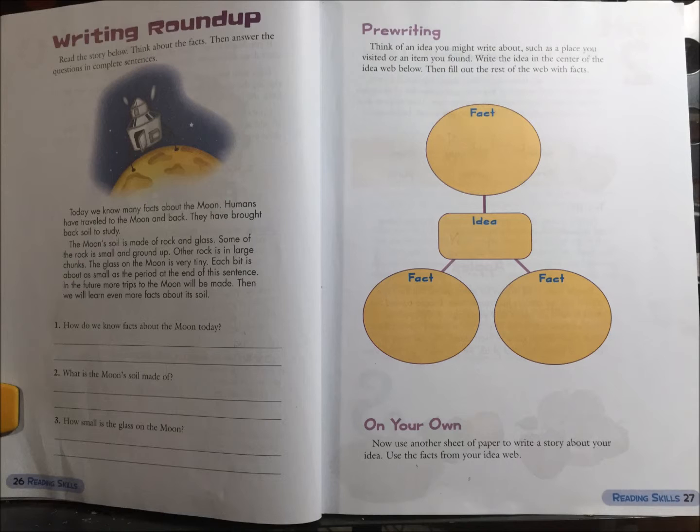The glass on the moon is very tiny. Each bit is about as small as the period at the end of this sentence. In the future, more trips to the moon will be made. Then we will learn more facts about its soil.